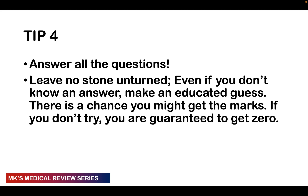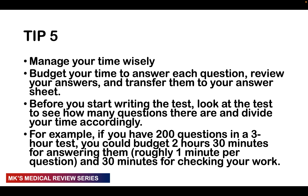Moving on to tip number four: make sure that you answer all the questions. Leave no stone unturned. Even if you don't know the answer, make an educated guess. Try and use principles from other topics to answer a question. If you make an educated guess and get it correct, no one will know. But if you leave it blank, you're guaranteed to get zero on that question.